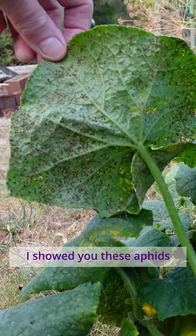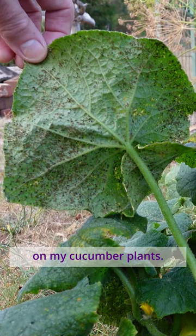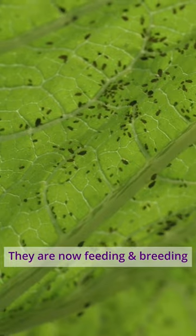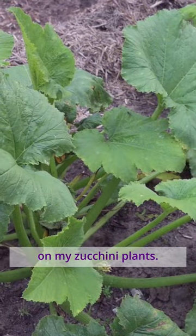A couple of months ago, I showed you these aphids on my cucumber plants. The cucumber plants have finished, but the aphids haven't. They are now feeding and breeding on my zucchini plants.